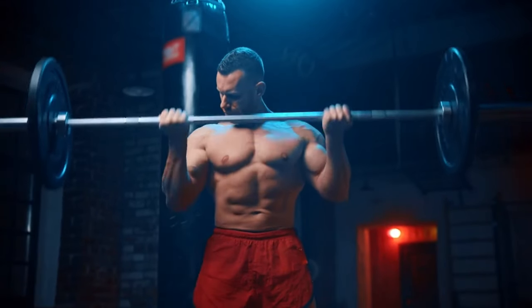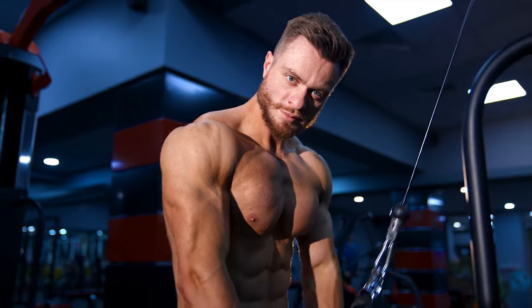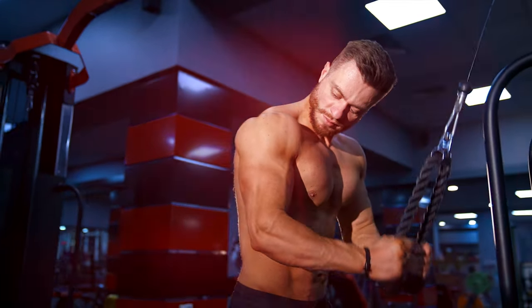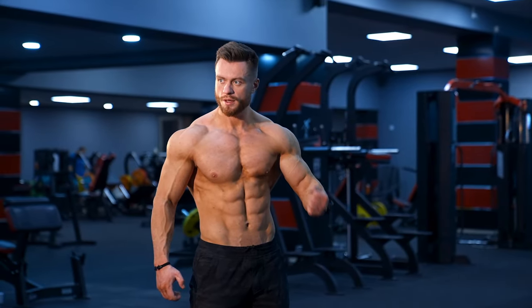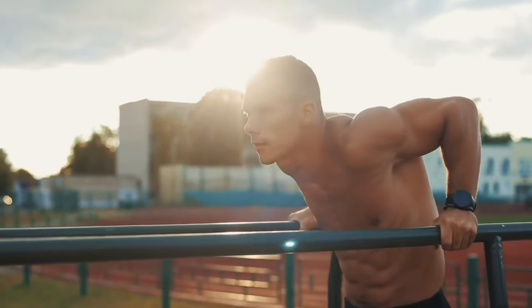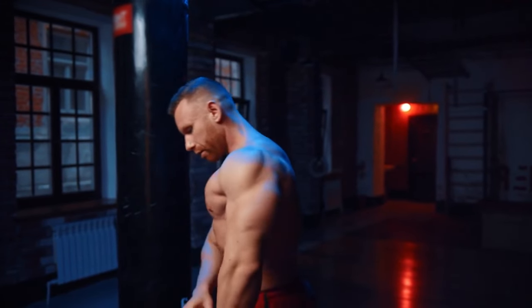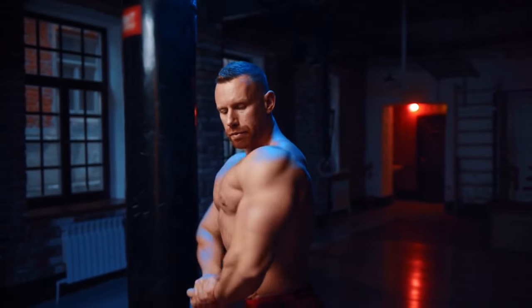If you're looking to build an aesthetic physique that commands attention, you must focus on developing key muscles that not only make you stronger, but also make you look bigger and more muscular. In this video, I'll show you 5 exercises that'll help you achieve a jacked, muscular look by focusing on muscle groups that make the biggest visual impact.